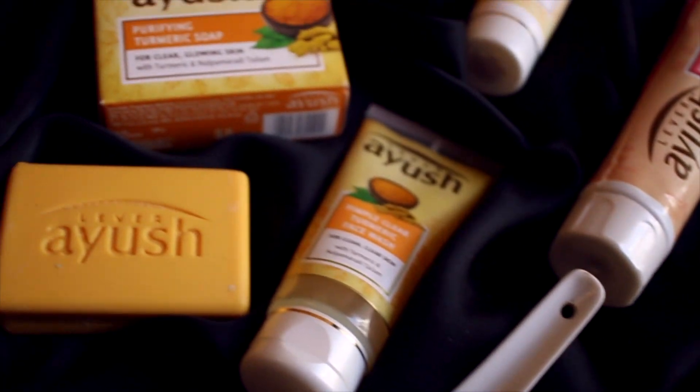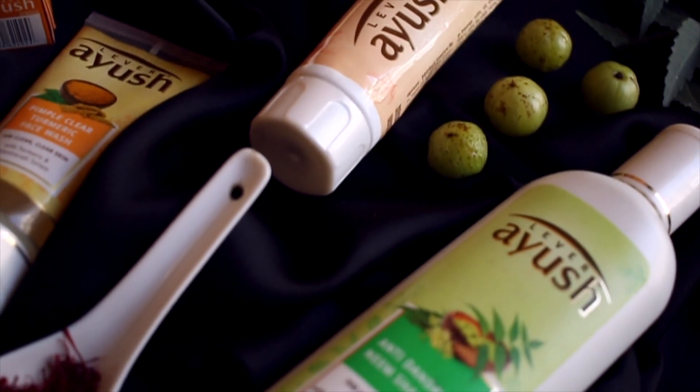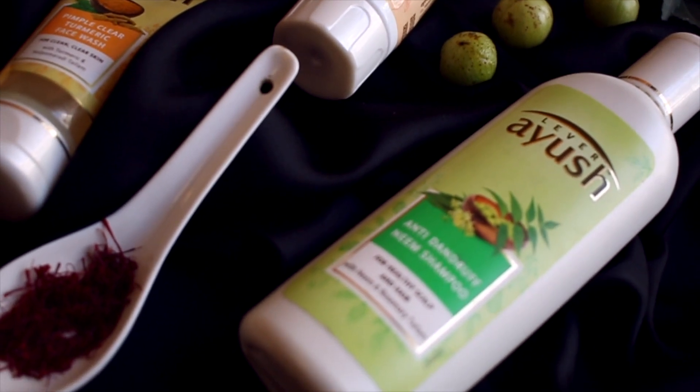So these are the five products that were given to us from Ayush. The price and the Chaldal link of the products are given below. I found the prices very affordable. Do let me know if you've used any Ayush products — I'd really love to know your review. That's all for now, bye guys!